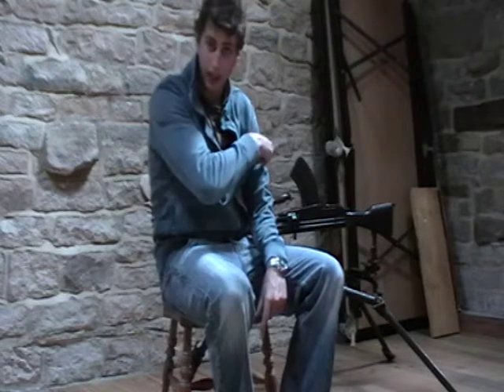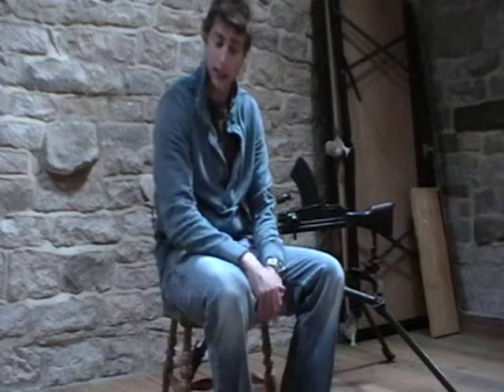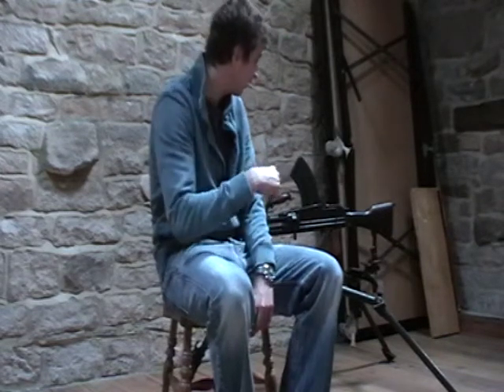So this Bren gun you see behind me is deactivated. There's no way you can get it going — the barrel's welded up, there's no gas piston, no firing pin, and there's a block of weld in front of the breech. It cycles as an action but you couldn't do it with any blank or dummy rounds in. So we can only have them as sort of showpieces really.